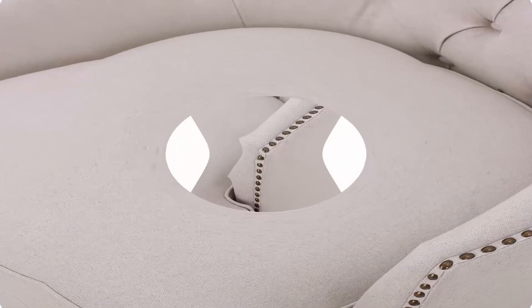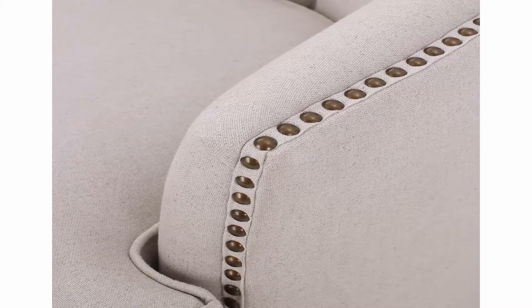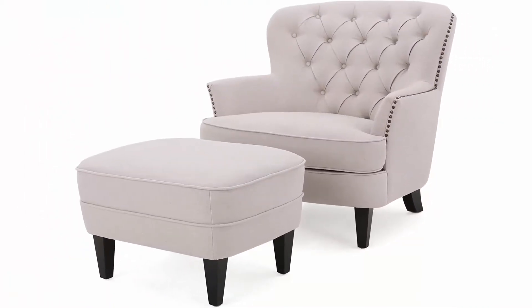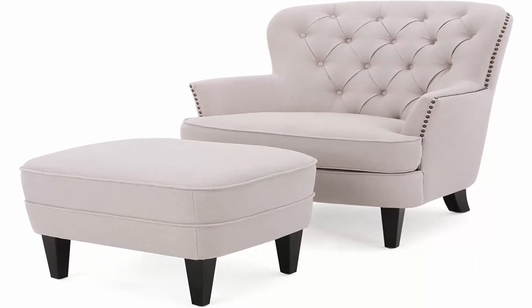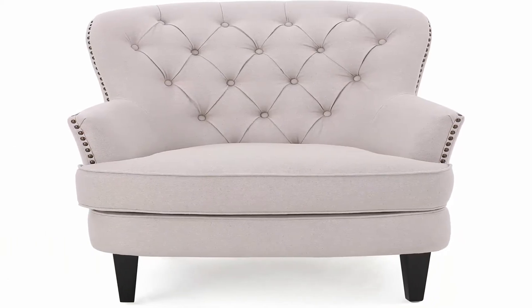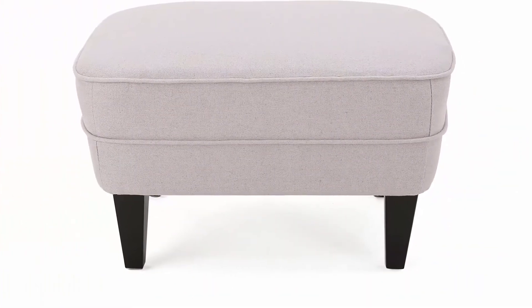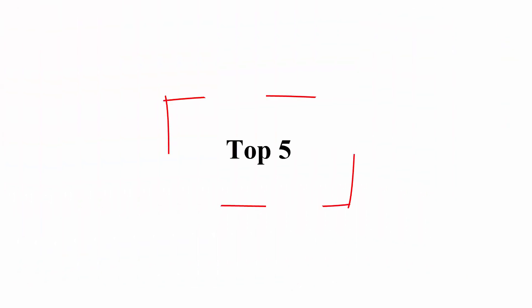About this item. Includes one club chair and one ottoman. Chair dimensions: 35.25 inches deep x 33.00 inches wide x 33.73 inches high. Ottoman dimensions: 20.90 inches deep x 26.40 inches wide x 17.50 inches high. Some assembly required. This club chair ottoman set is ideal for any room in your home. With a perfectly designed ottoman to match this club chair, you will be lounging in style. The studded outline of the chair adds the perfect amount of flair to complement the tufted seat back and plush cushions.